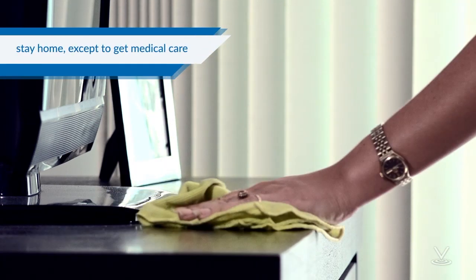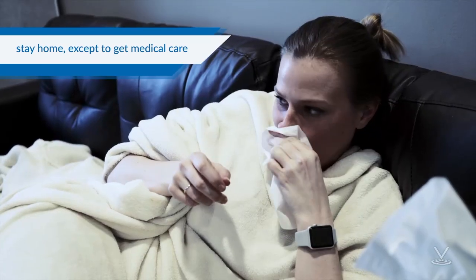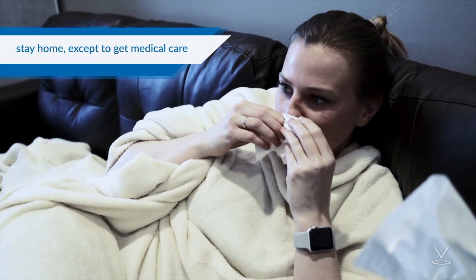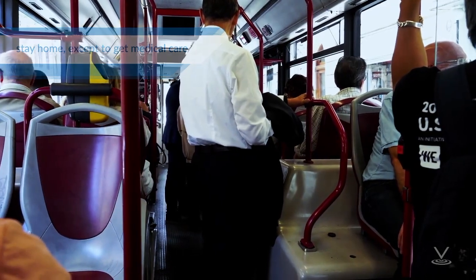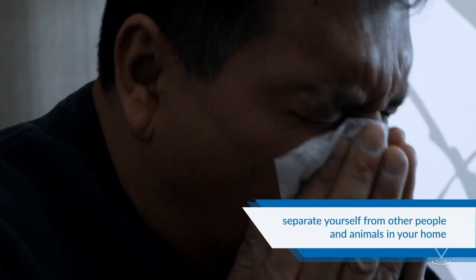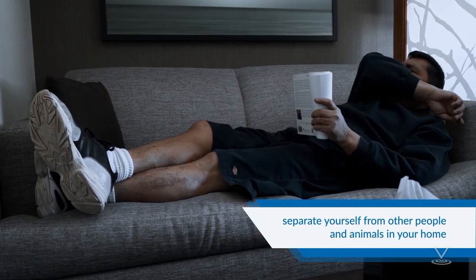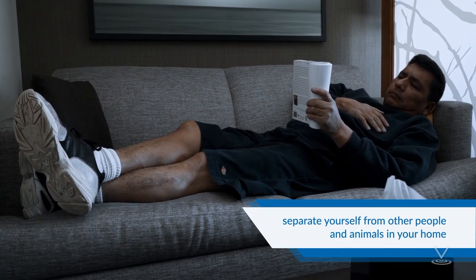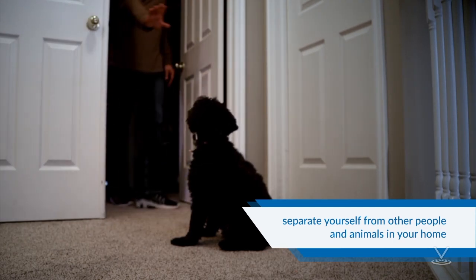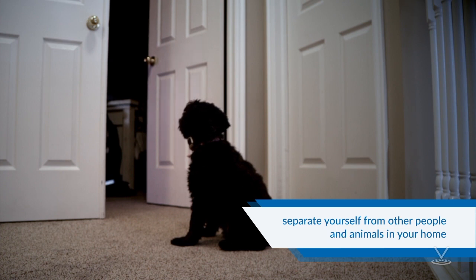Stay home except to get medical care. Avoid all activities outside your home except for getting the medical attention you need. Do not go to work, school, or public areas. Avoid using public transportation, ride sharing, or taxis. Separate yourself from other people and animals in your home. As much as possible, stay in a specific room and away from other people. If available, use a separate bathroom. Also restrict contact with pets and other animals while you are sick with COVID-19, just as you would around other people.